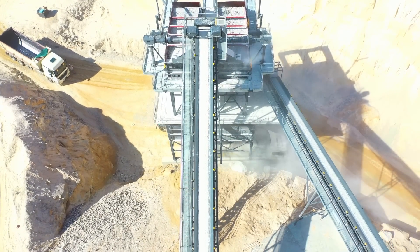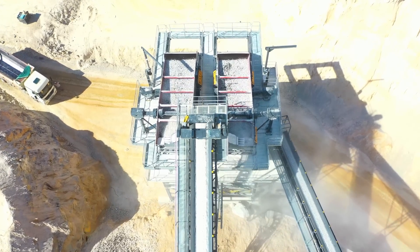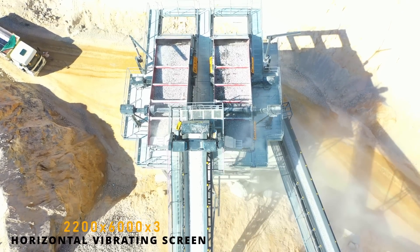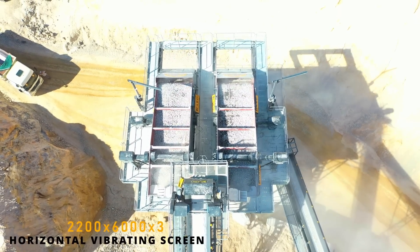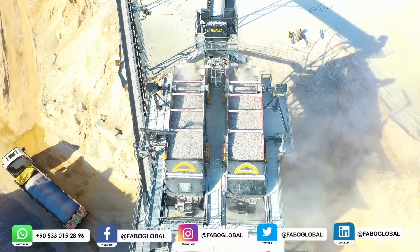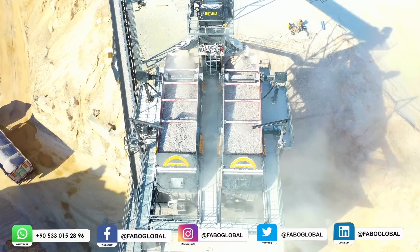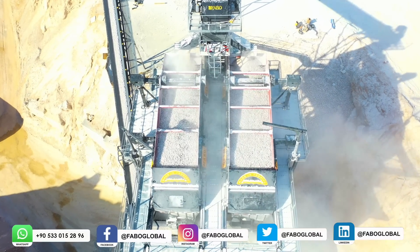After the material is crushed and minimized in the secondary impact crusher, it goes to the twin horizontal vibrating screens where it is separated and poured into stock hoppers below. The twin horizontal vibrating screen system enables better vibration and clean classification of materials by preventing mixing. Oversized material goes back to the VSI-1000 vertical shaft impact crusher with an open rotor system and is crushed until the desired size is achieved.